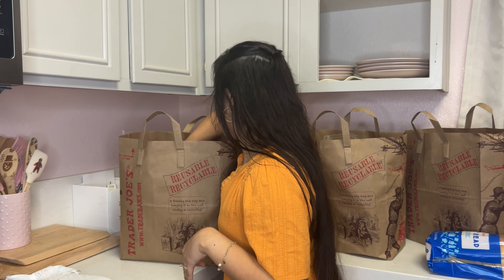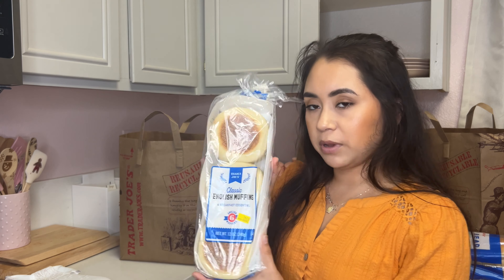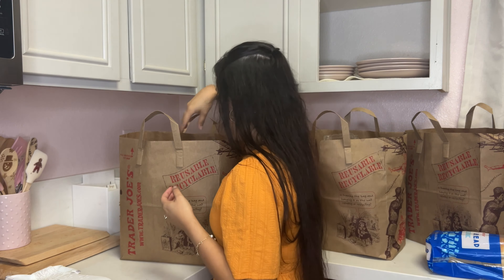For the stuffing, we have this white bread — we got a whole loaf of it. We also got some English muffins, which are not for Thanksgiving. Those are just for breakfast, which will be nice because we're going to have breakfast together since we have the week off.